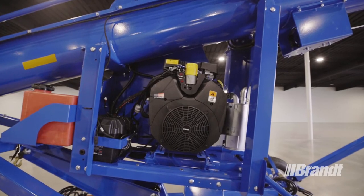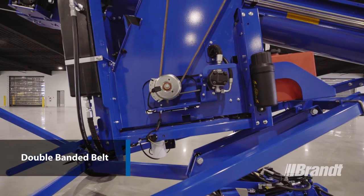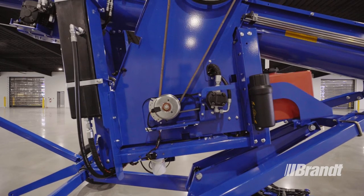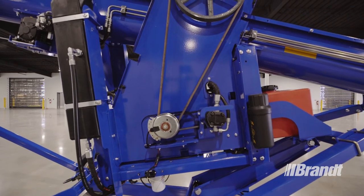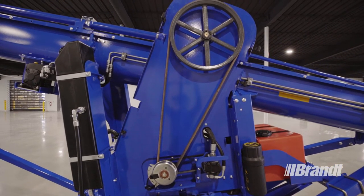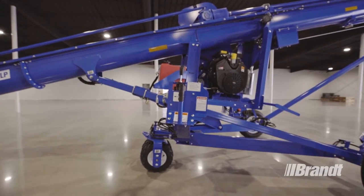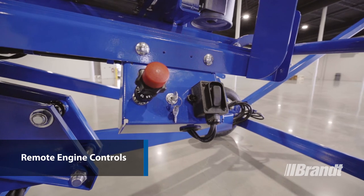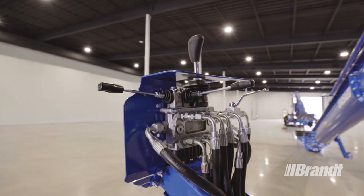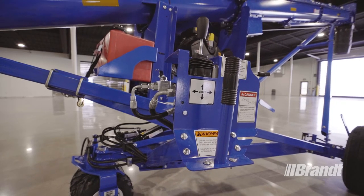The suspended engine cradle is another feature that's unique to the Brandt U-Truff Auger. The suspended engine mount eliminates the need for a self-leveling motor mount or a complicated belt tensioning system, allowing you to maximize the available horsepower and performance potential under all loading conditions, no matter what angle you're operating the auger at. We've also added remote engine controls for throttle, clutch engagement, and the ignition starter, providing a convenient single point of access no matter how high up the engine may be.